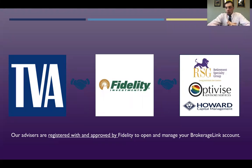Here's how it works. TVA partners with Fidelity Investments to handle the 401ks. I'm an investment advisor representative of Optivise Services, and through this relationship I'm able to offer you several professionally managed options with your self-directed window. We partner with Howard Capital Management and other firms to provide this management to you.